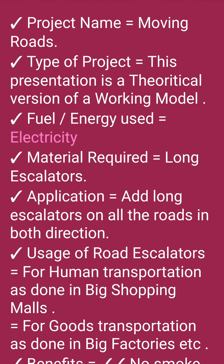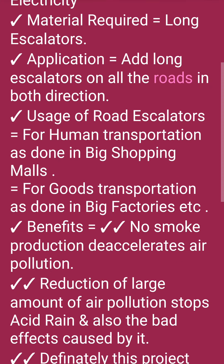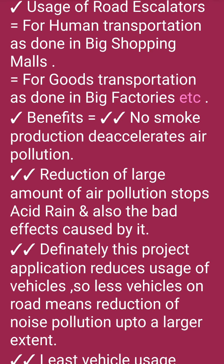Fuel Energy Used: Electricity. Material Required: Long Escalators. Application: Add long escalators on all roads in both directions. Usage of road escalators: for human transportation, as done in big shopping malls, and for goods transportation, as done in big factories.